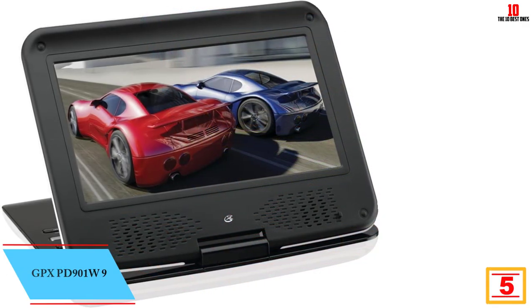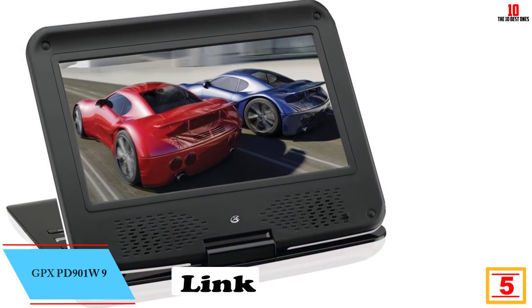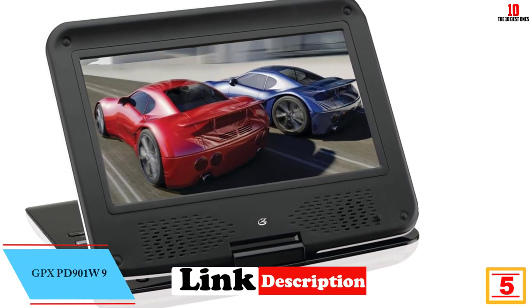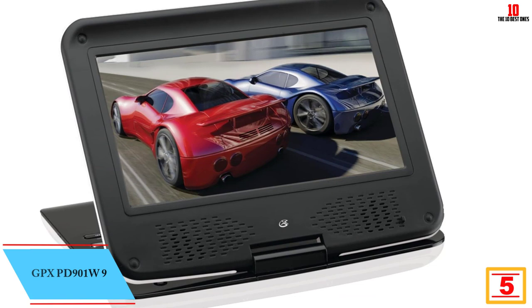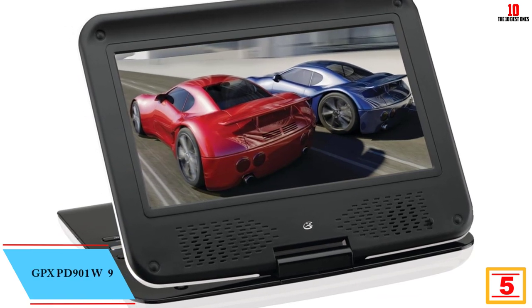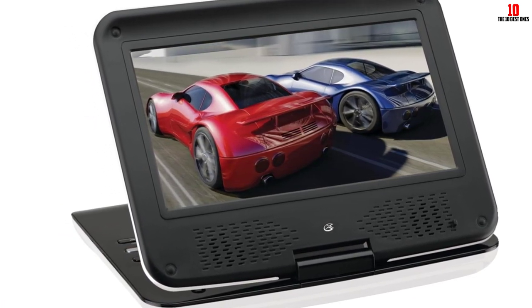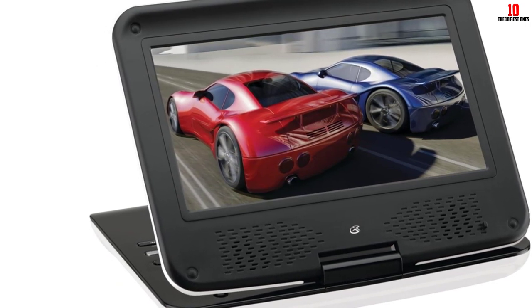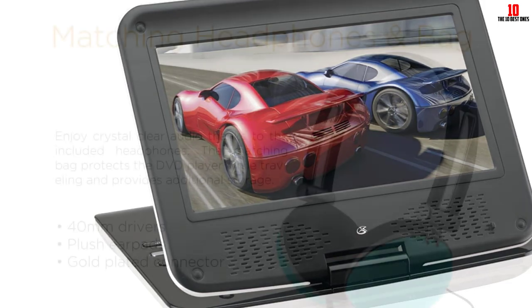At number 5 we have the GPX PD901W, a 9-inch LCD display portable DVD player. The swivel screen folds flat into a tablet. It supports DVD-R, DVD-RW, CD, CD-R, CD-RW, and JPEG CD discs. The aspect ratio is 16:9 with a resolution of 480x234. It also features an SD card and USB port.